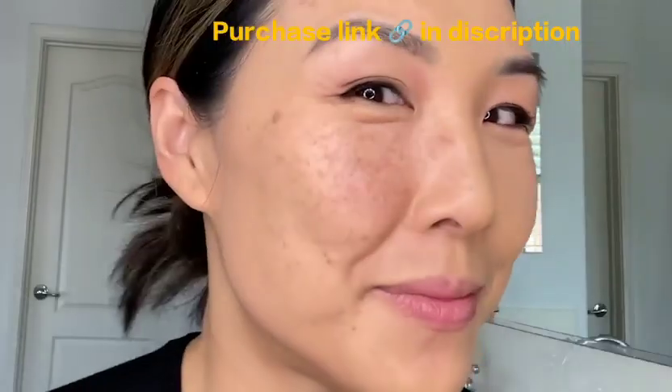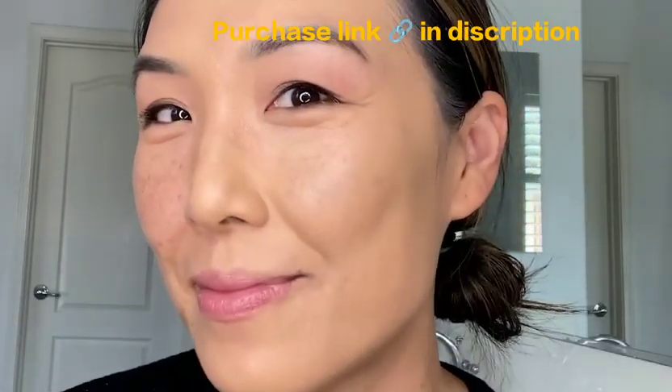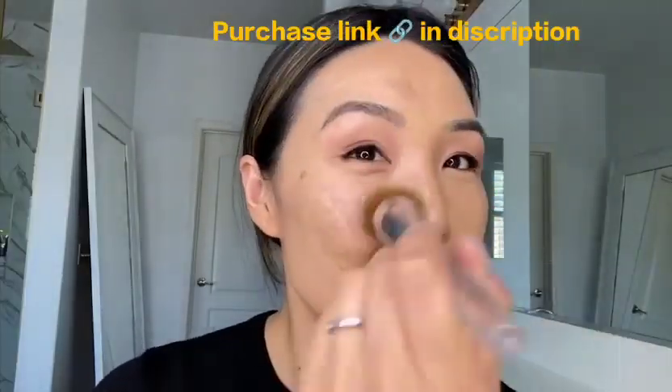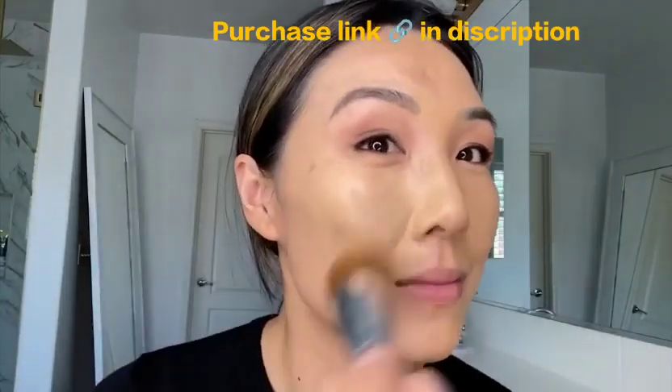Check it out — look at the difference. It may look like makeup, but it's what's inside that makes it even better. It's full of good-for-skin ingredients with three serum technologies.